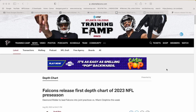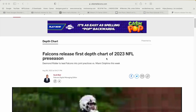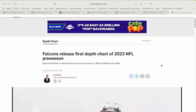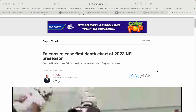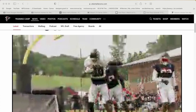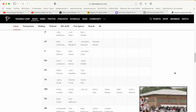What's up, Falcon fans? This is actually the first time I'm ever reacting to something on this channel. I'm going to react to the Falcons' first depth chart of the 2023 NFL preseason, written by Scott Baer. Definitely go check out the article for yourself, but I think most Falcon fans have already looked at it. I know I'm a little late to the party, but I just want to get my own personal thoughts.